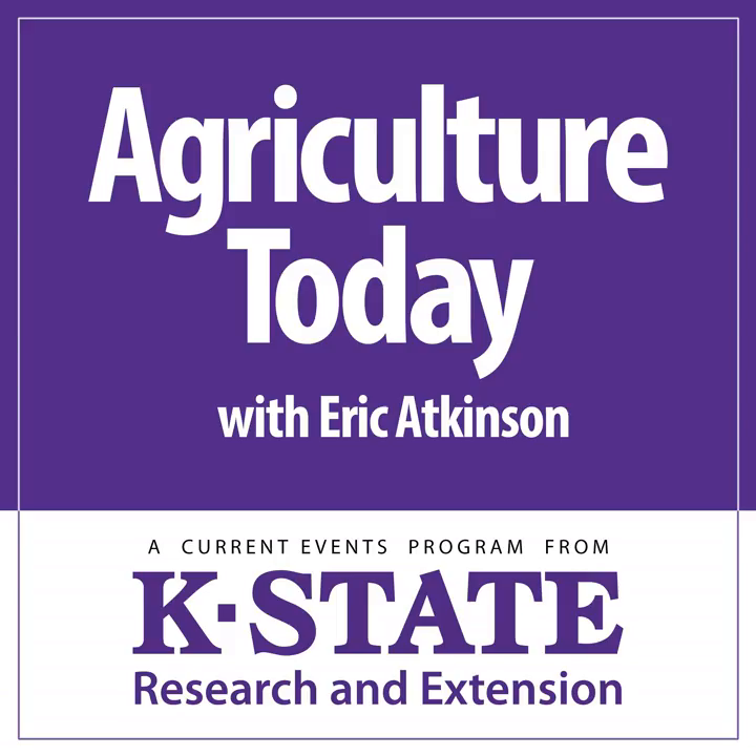From Kansas State University, this is Agriculture Today. Eric Atkinson with you. Here's what's ahead: K-State's Doravar Ruiz Diaz will be in to talk about correcting acidic soils with a lime application before planting a new stand of alfalfa this fall.